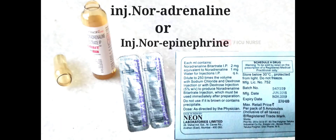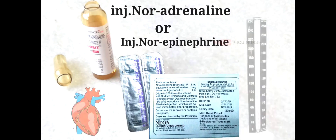Injection Noradrenaline increases heart rate and is used to treat critically low blood pressure.